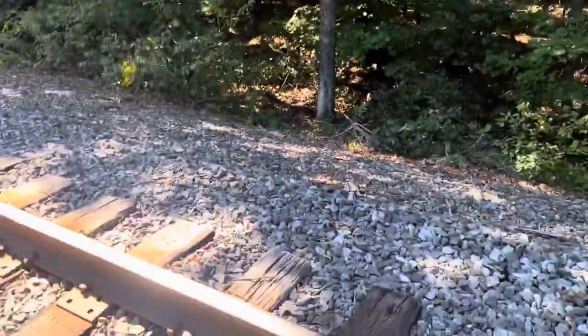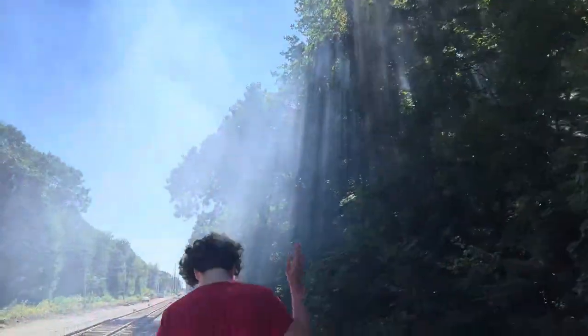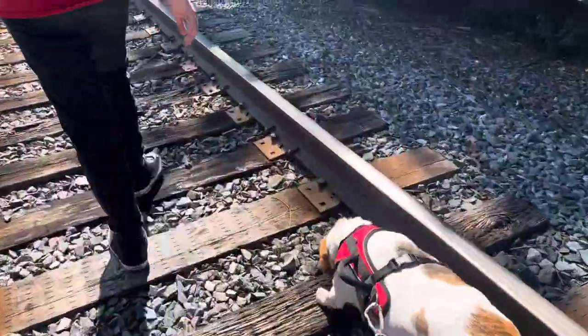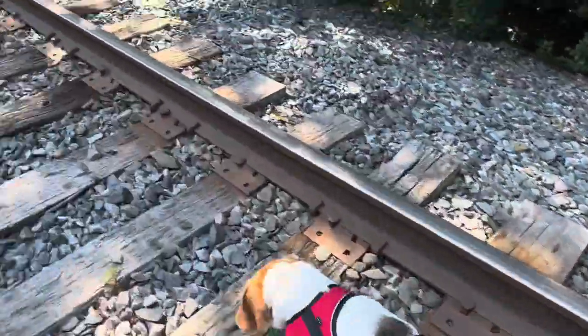We thought all this smoke was coming out of the junkyard, but all it was was these people burning like leaves in the middle of the woods. Get out of there — stinks!